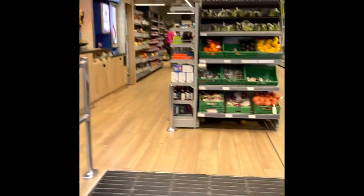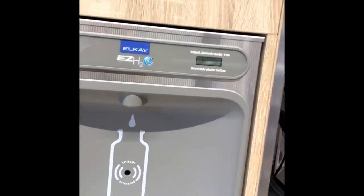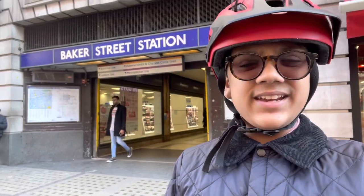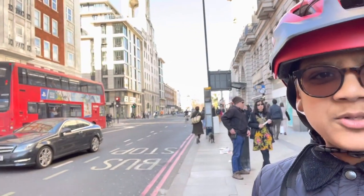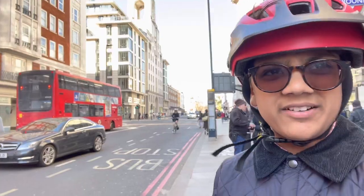And here we can actually see the canal — how wonderful is that? We are here at Baker Street Station now, and down the road there is 221B Baker Street, which is obviously the home of the great Sherlock Holmes.